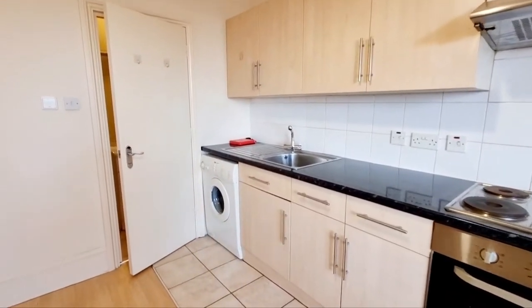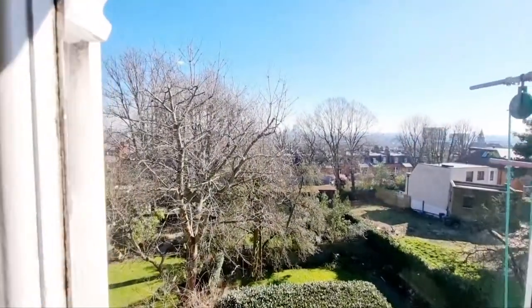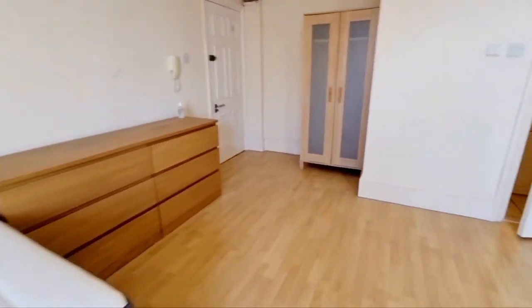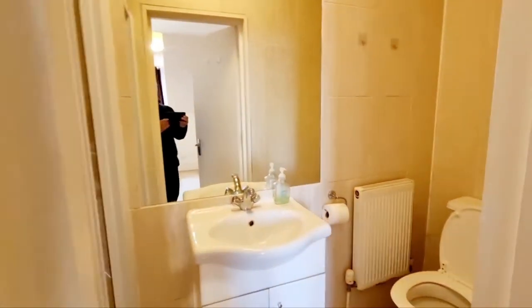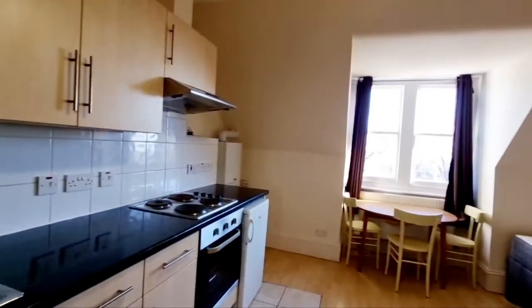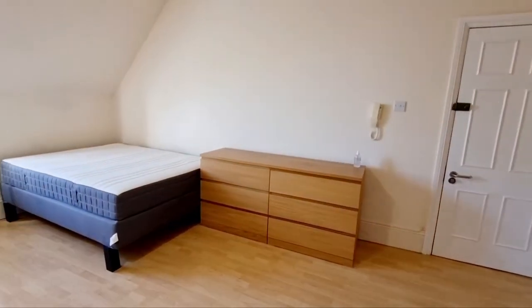Hob, washing machine, windows to rear with really nice views of London southbound, very nice size room. Door into shower room — toilet, sink and shower, tile flooring, tile walls. There we go. Please like and subscribe to our channel to be kept informed of other properties as they come available.